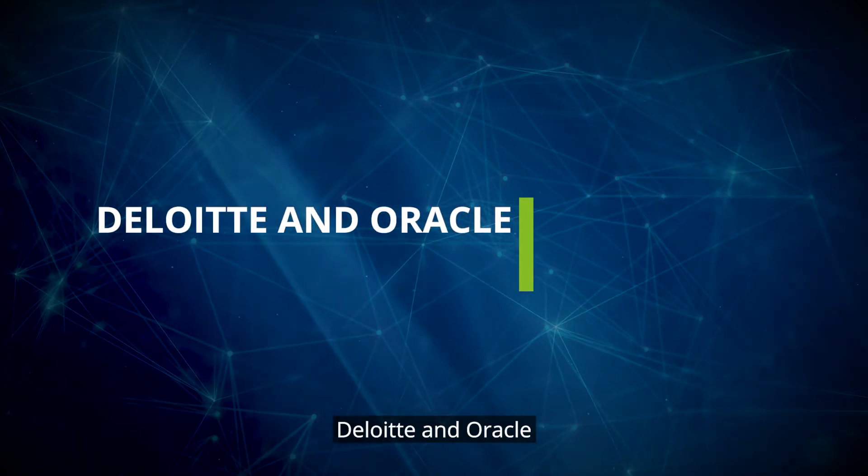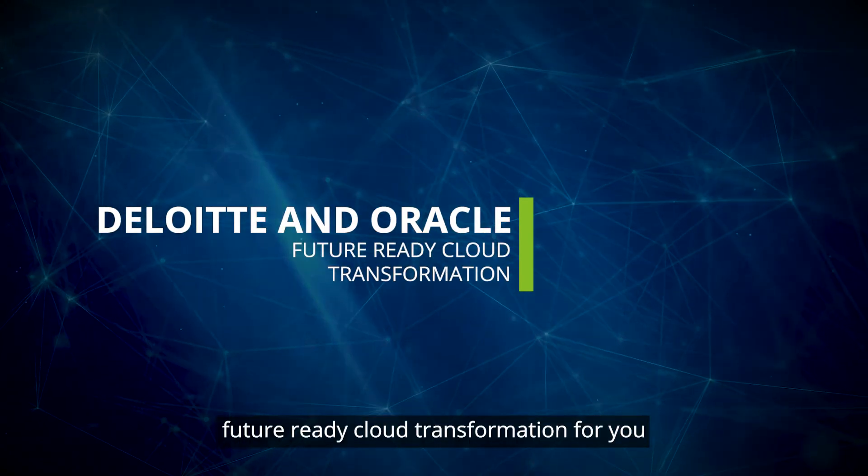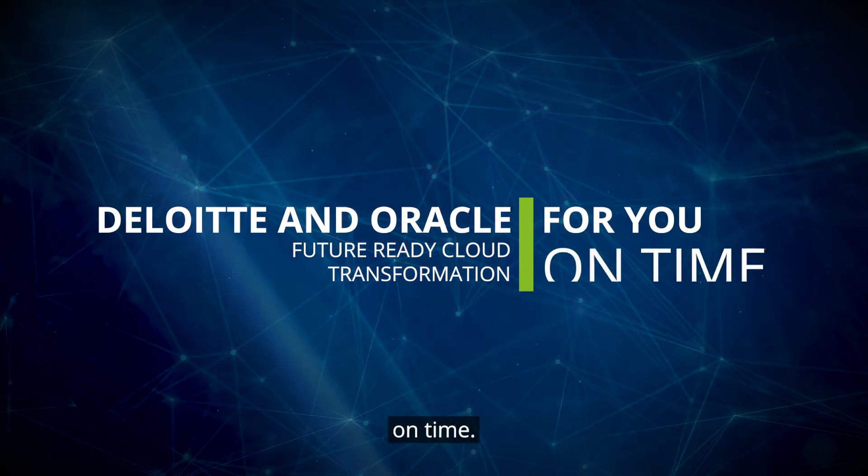Deloitte and Oracle — future ready cloud transformation for you, on time.